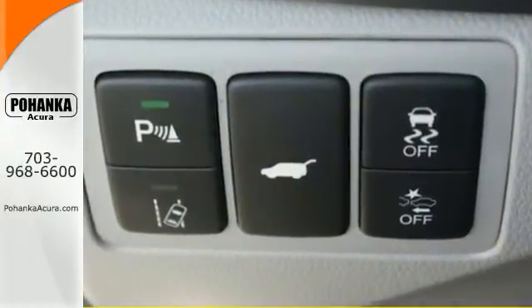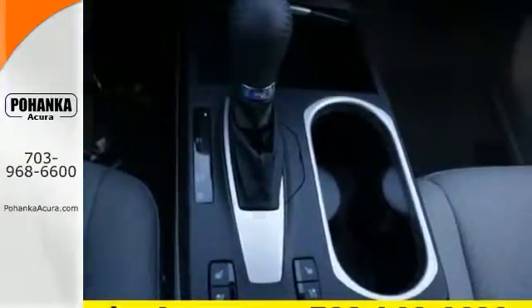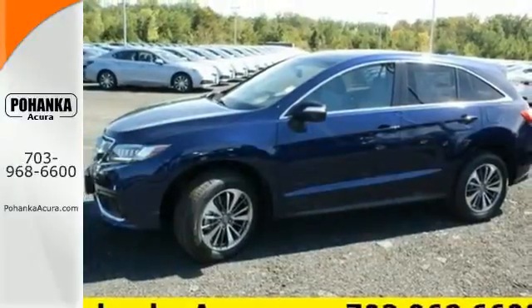Safety is provided thanks to Vehicle Stability Assist with Traction Control and Motion Adaptive Steering, Dual I-LED Headlights and Side Impact Door Beams.